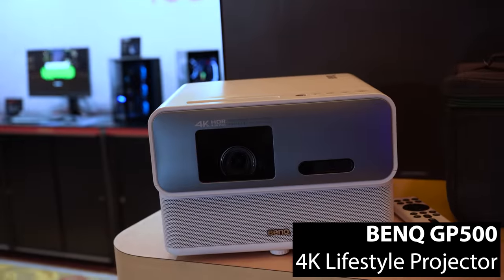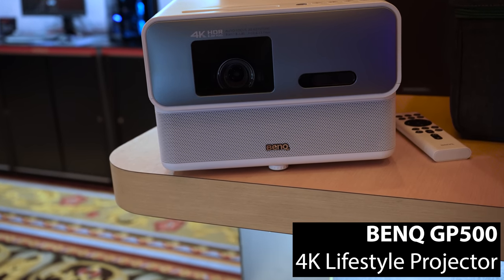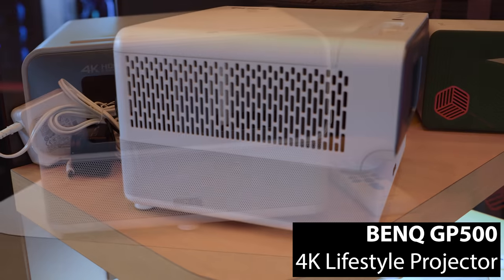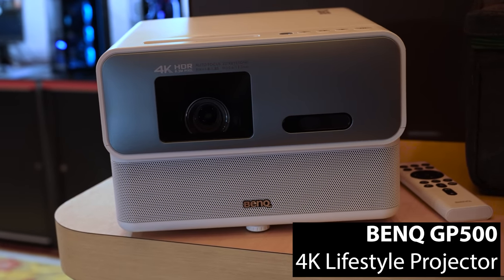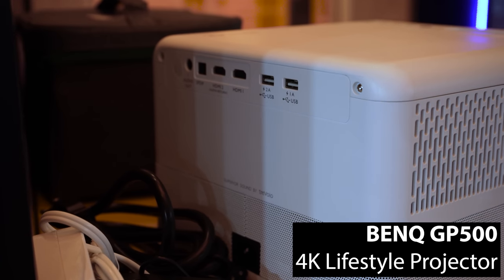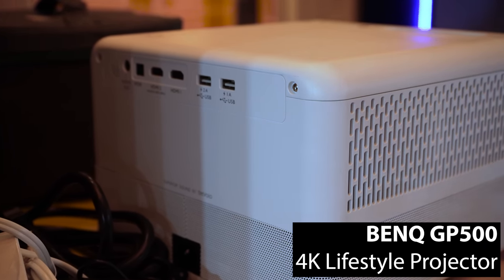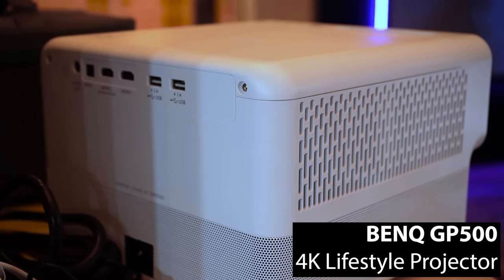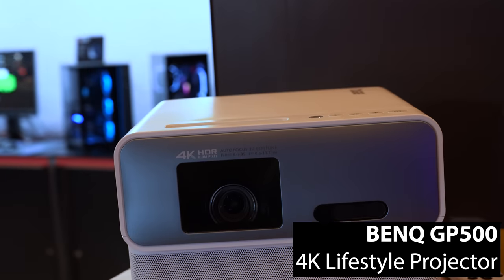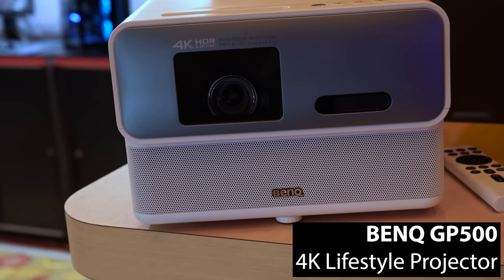BenQ has also thrown their hat in the ring for the increasingly popular lifestyle projector category. Set to compete with projectors like the XGMI Horizon Pro, Nebula Laser 4K, and Dangbei Mars Pro, the BenQ GP500 will have an MSRP of $1,700 and combines BenQ's standard features like their 4LED light source technology and pixel-shifted 4K with newer features like auto 4-point keystone, screen fit, and object avoidance, as well as 360-degree speakers, making the GP500 a great option for moving around from room to room or for less permanent home theater setups.